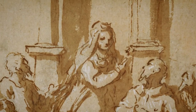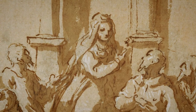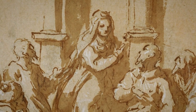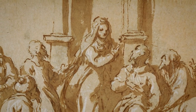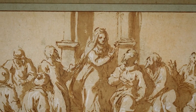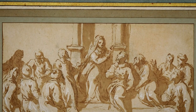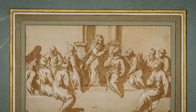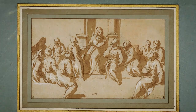This drawing is by Palma Giovane, a prolific painter who is probably best described as a follower of Titian, who worked in Venice in the second half of the 16th century and into the 17th century, as the date indicates. This is a characteristic example of a drawing made as part of working out the composition.